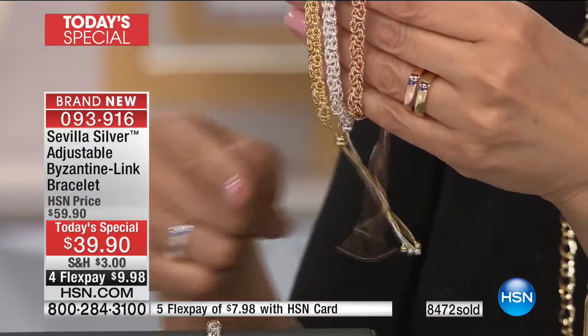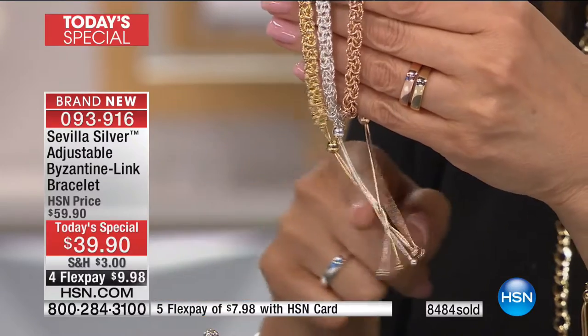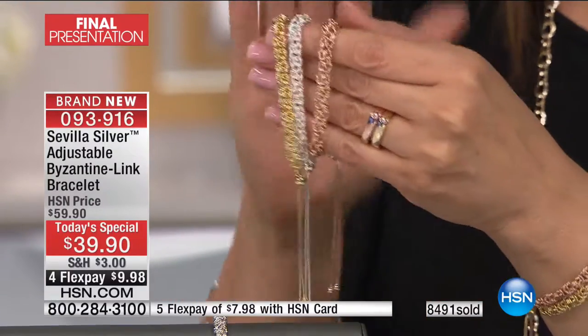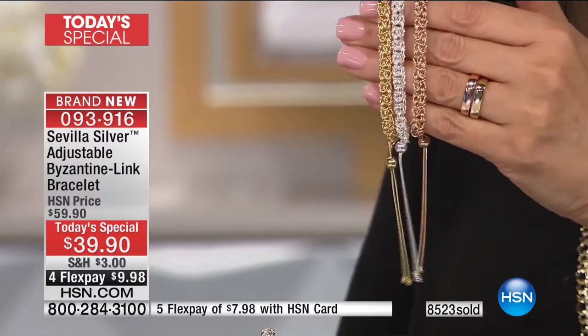That's a tradition and legacy — it's going away and it makes me sad. Unless something changes where more young people want to get into this business, this will be one of the few times you have this opportunity. It speaks to the quality that is becoming more and more elusive. That's why over 8,500 are gone today. It is the final presentation of our today's special at just $39.90.